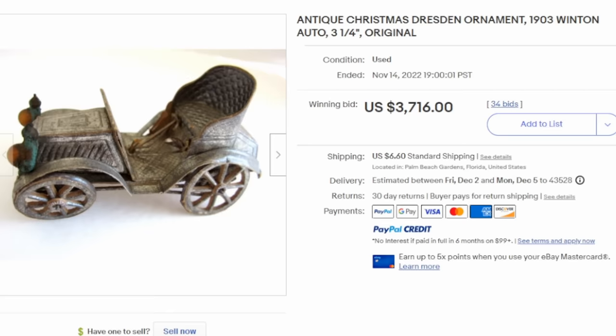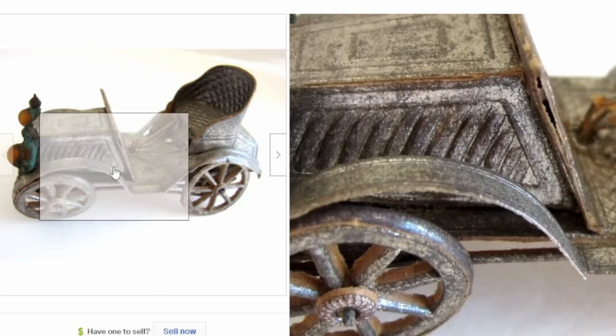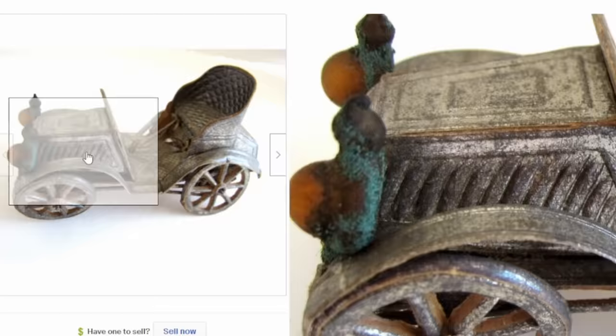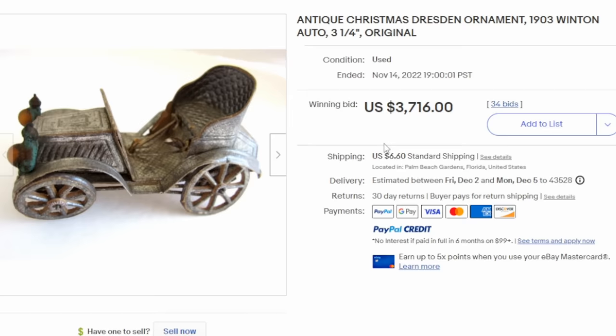Here's yet another one. Unique designs are very popular. This one is a 1903 Winton automobile from the turn of the century. You need to take into account what it's made out of as to the condition — it's paper and cardboard, so many times these can be damaged or have multiple issues. This one has some splitting and other issues because it's well over 100 years old. This cardboard item with silver finish sold for $3,700 plus dollars.